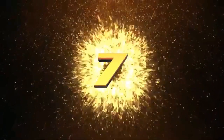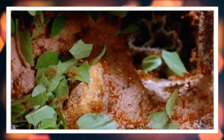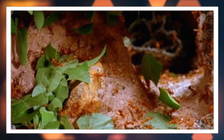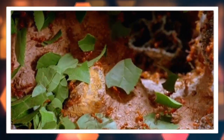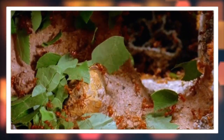Number seven: cooperative carry. When bringing large leaf fragments back to the colony, leaf cutter ants work together to transport their heavy loads. They form long lines with each ant carrying a piece of leaf and passing it onto the next ant in line.